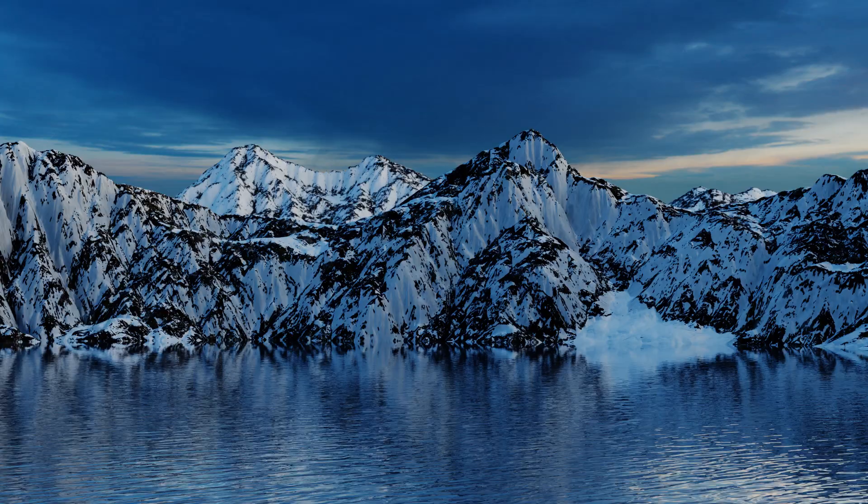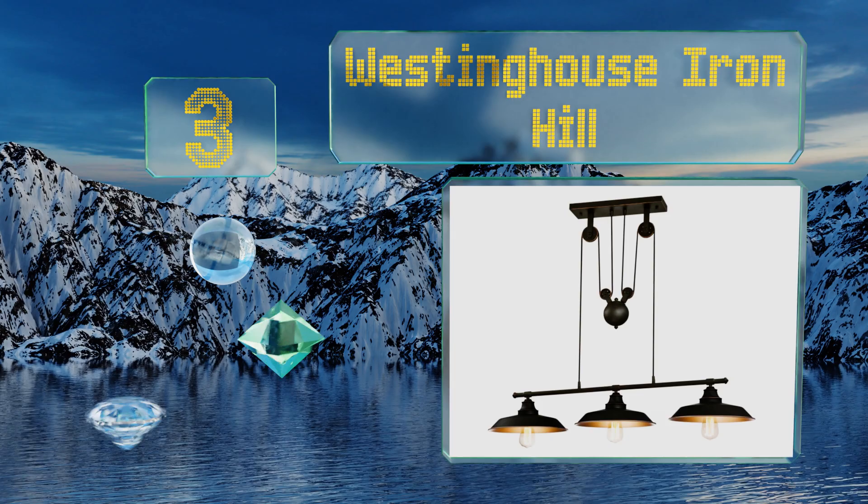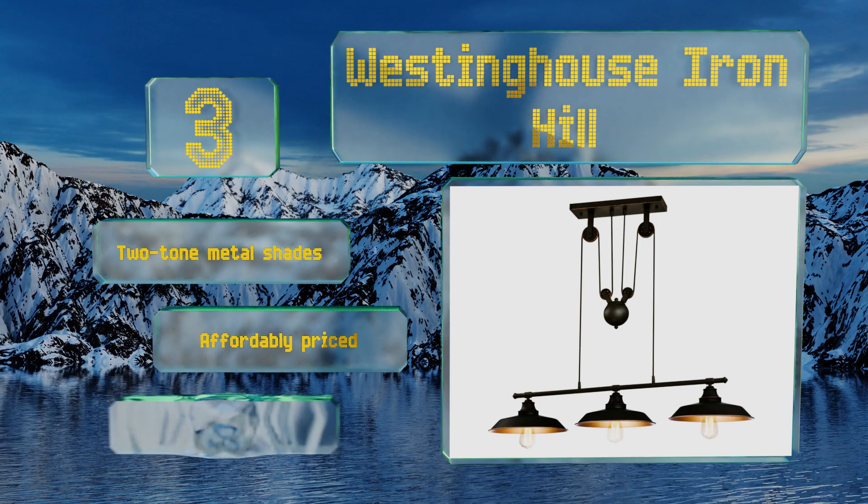Nearing the top of our list at number three, sporting an oil-rubbed bronze finish, the Westinghouse Iron Hill has a vintage industrial look that's further accented by its functional pulley system, which conveniently allows you to adjust the height at any time without the need for tools. It includes two-tone metal shades and a five-year limited warranty. It's affordably priced too.